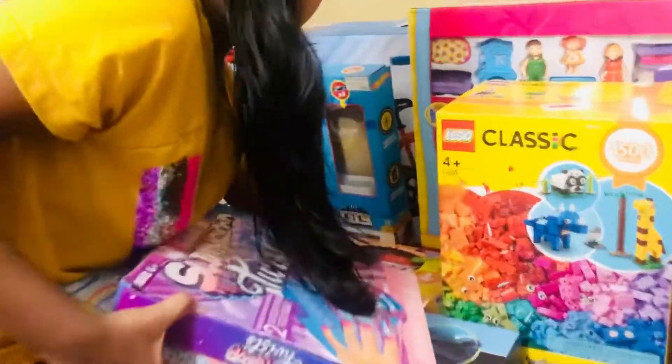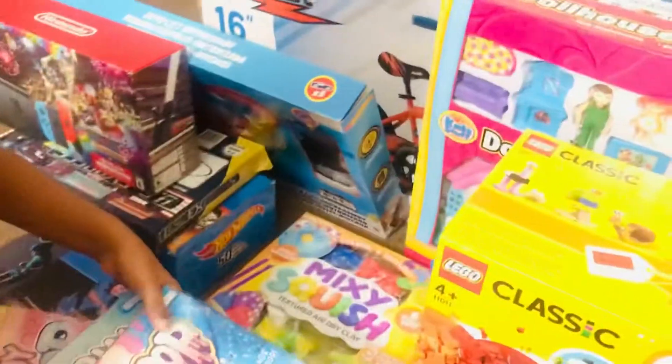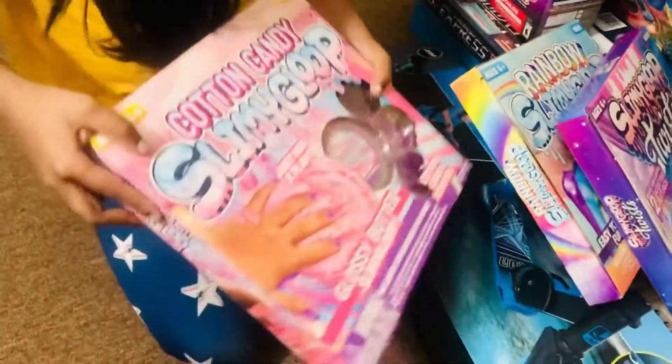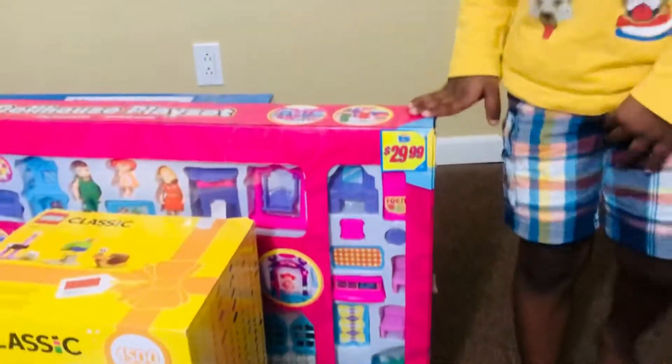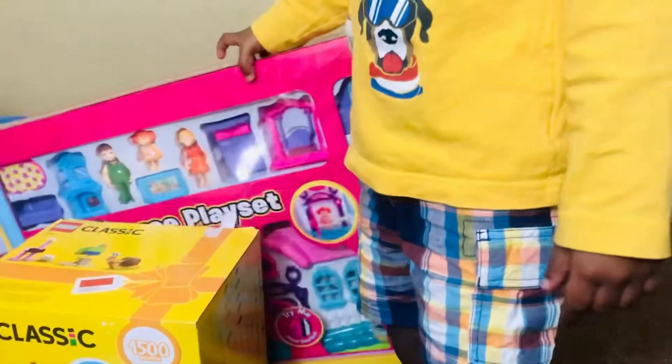And here we have some Mixed Me squishies. This one looks cool! I think that was all the Thanksgiving ones.